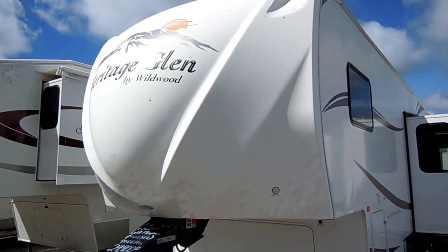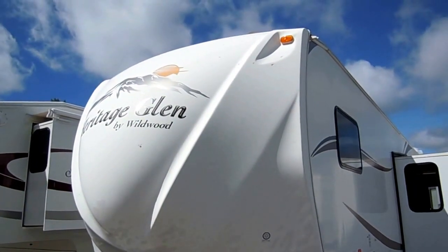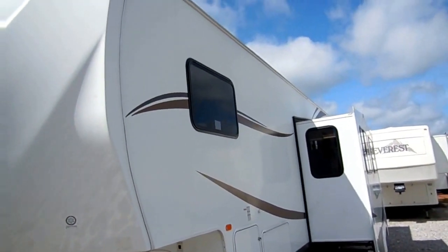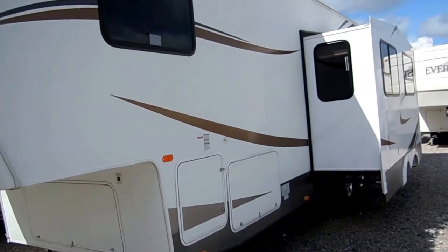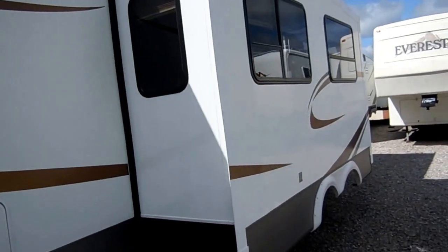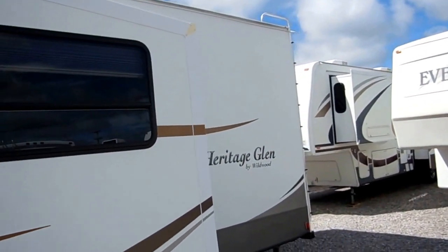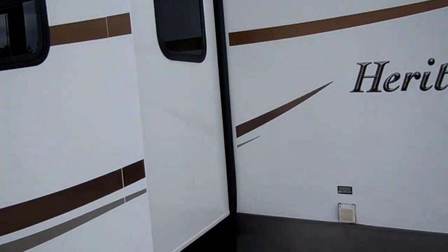This is a 2010 Heritage Glen, built by Wildwood, which is a Forest River product. Model number 316-TBDA. This is a 36-foot, lightweight fifth wheel with two slide-outs, but it only weighs 9,500 pounds. All aluminum frame, four seasons, aluminum wheels. The best way to describe this RV is a two-story fifth wheel that sleeps 10 people, and I've never seen one like this.